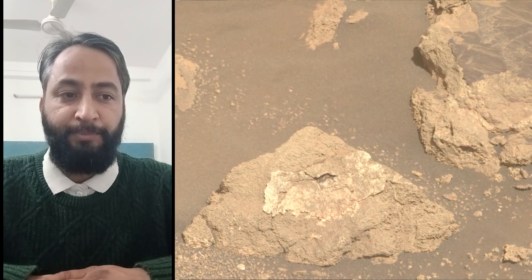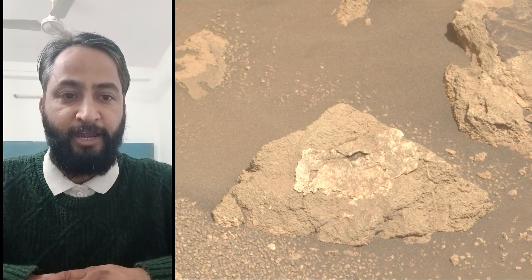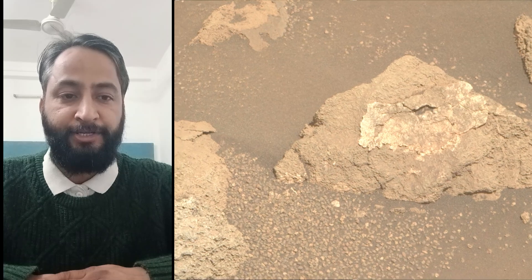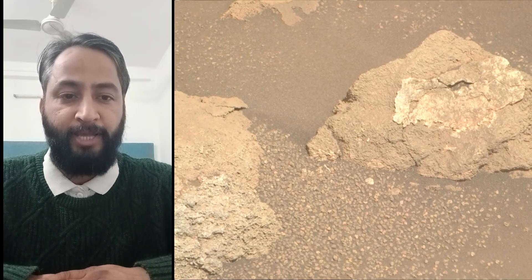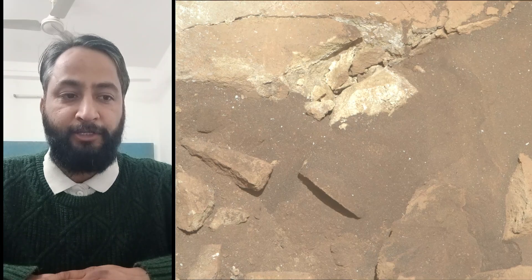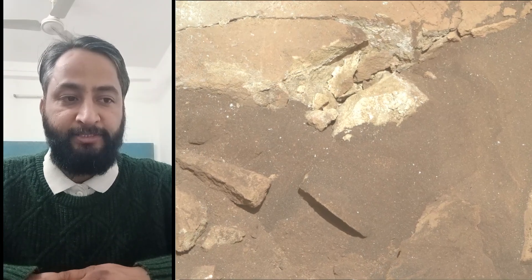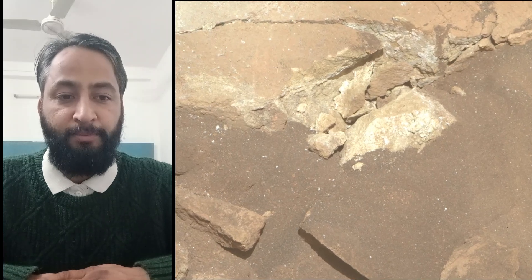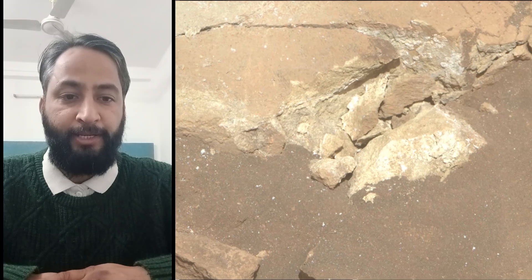Subsequent NASA missions, in cooperation with ESA, would send spacecraft to Mars to collect these sealed samples from the surface and return them to Earth for in-depth analysis. The Mars 2020 Perseverance mission is part of NASA's Moon-to-Mars Exploration Approach, which includes the Artemis mission to the Moon that will help prepare for human exploration of the red planet.